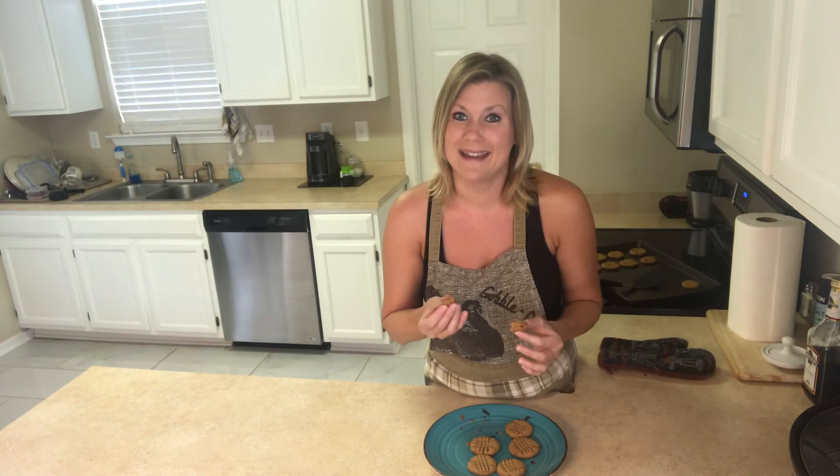I think this one's a hit you guys. I hope y'all enjoy this cookie and have a great day, and please like and subscribe to my videos and I will see y'all soon with some more recipes. Bye guys!